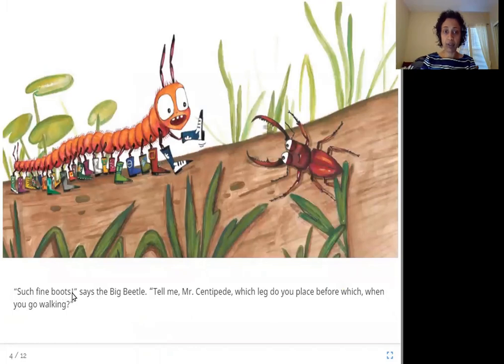'Such fine boots,' says the big beetle. 'Tell me, Mr. Centipede, which leg do you place before which when you go walking?' So who's this? This is the big beetle, and he has the same question. The centipede thinks about it — which leg does he place before which? Because he has 21 pairs of feet, it would be very confusing.